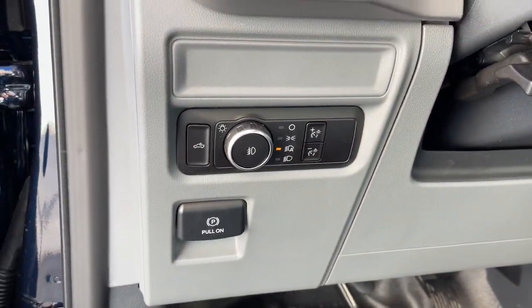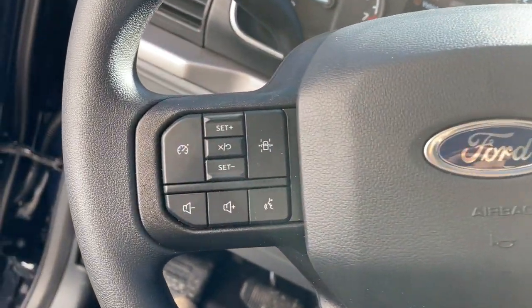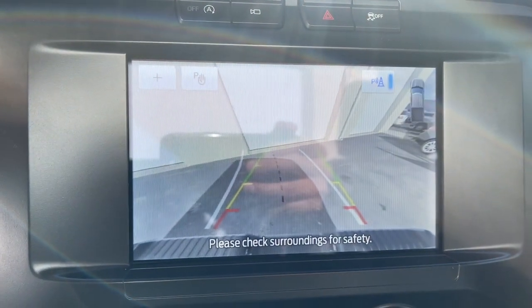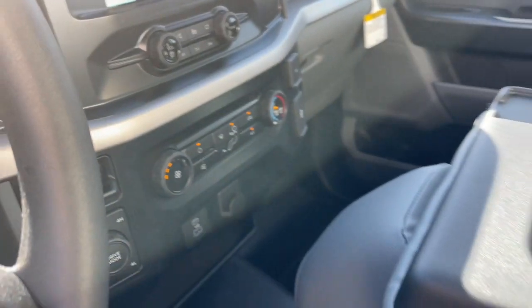These are just some of the great options this vehicle comes with: keyless entry, heated mirrors, lane-keeping assist, fog lamps, aluminum wheels, steering wheel audio controls, trailer hitch, electronic stability control, alarm, and intermittent wipers.